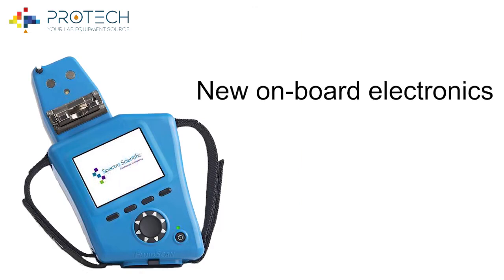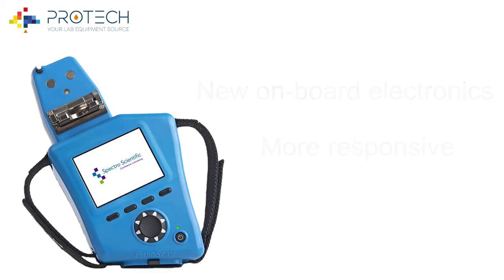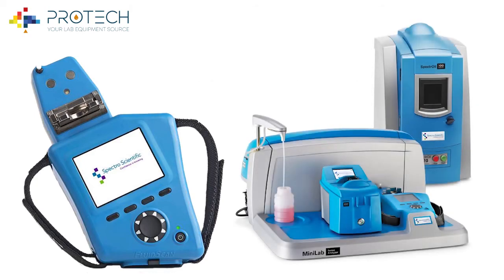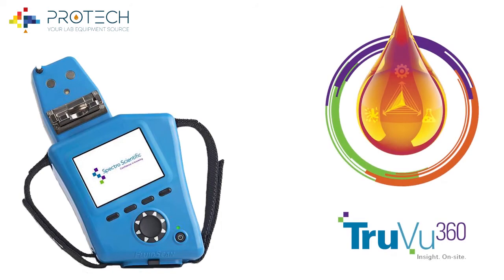Newer onboard electronics and power supply enable the latest models to be very responsive to users and allow for easier integration with Minilab solution systems and portable combo kits. The FluidScan is also designed to communicate seamlessly with the TrueView Fluid Intelligence platform.